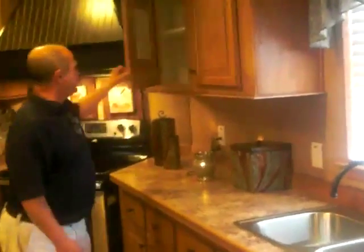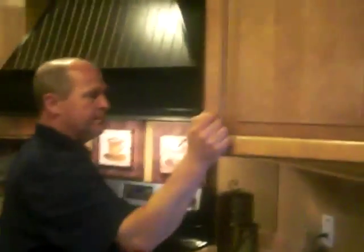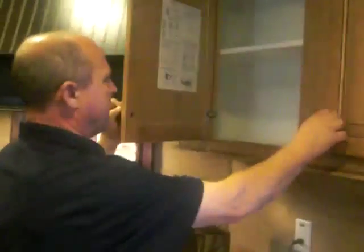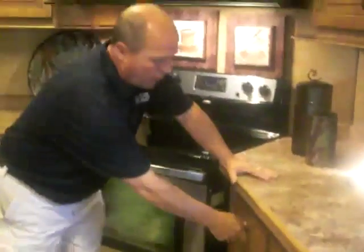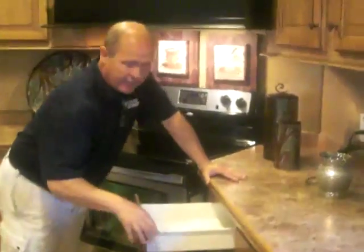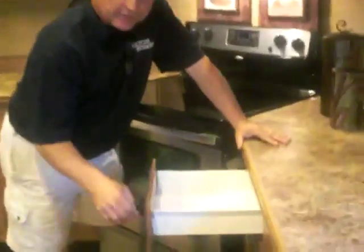I'd like to tell you about the cabinets. These are real wood cabinets with hidden self-closing hinges. They have vinyl shrink wrap on the interior to protect it. Also, the drawers are heavy-duty with steel metal sides. They're not stapled, not pin-nailed, not glued — they're screwed, so you don't have to worry about the drawers falling apart on you.